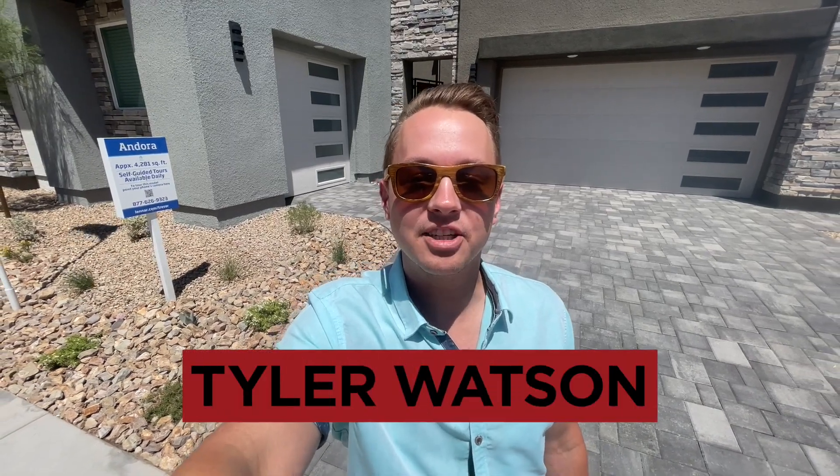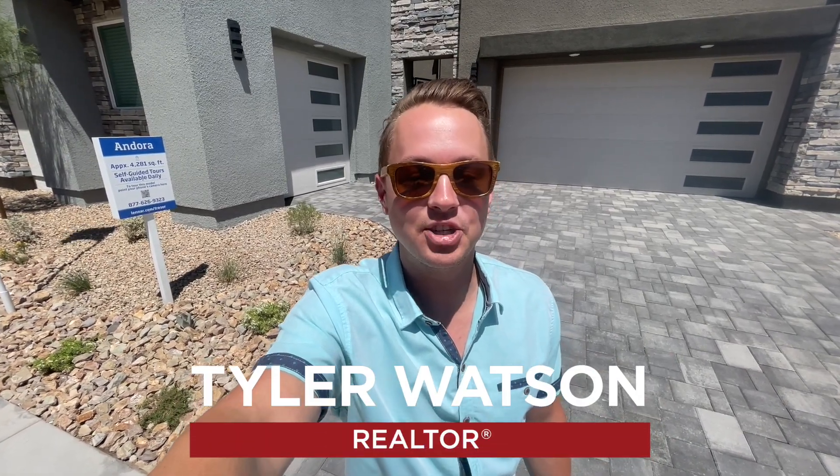Hey everybody, my name is Tyler Watson, your Las Vegas and Henderson Realtor. This is Tour Time with Tyler and welcome to Tresor.